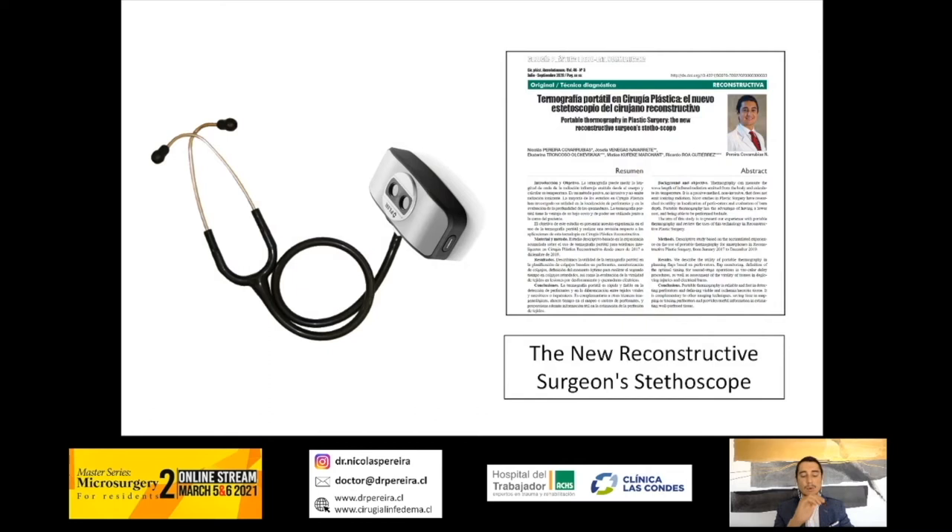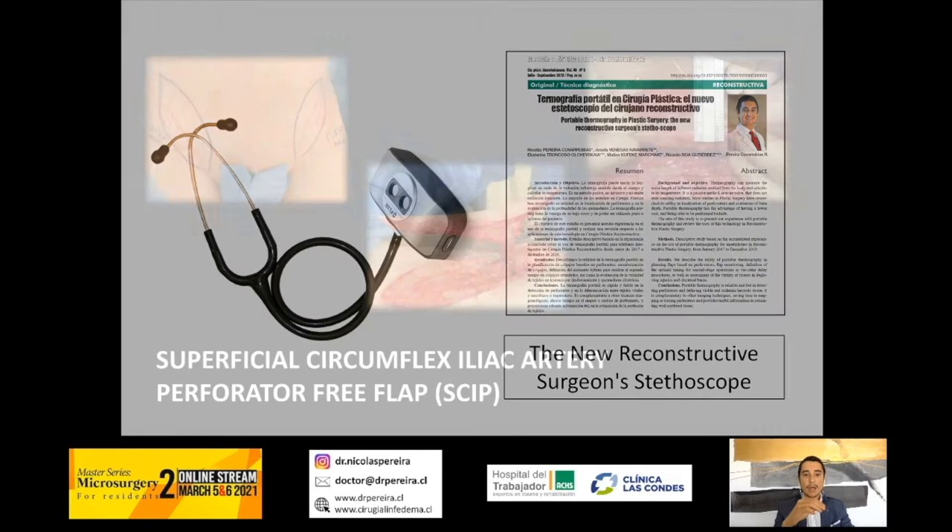That's why we in our department think that thermal imaging is the new reconstructive surgeon's stethoscope. You can check all this information in a paper we recently published in Revista Latinoamericana de Cirugía Plástica.